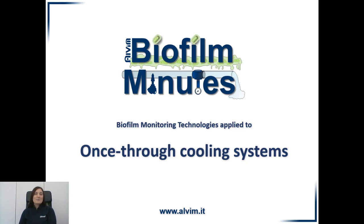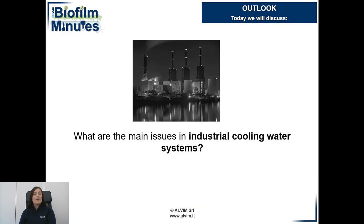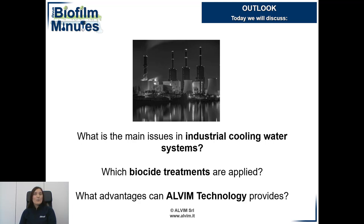Hello and welcome to a new episode of Biofilm Minutes. Today we will speak about the main issues of a once-through cooling system. We will look at issues derived from biofilm growth specifically, what are the most effective biocides to ensure proper sanitation, and finally, we will see the kind of advantage Alvim technology may offer to optimize the planned treatments.